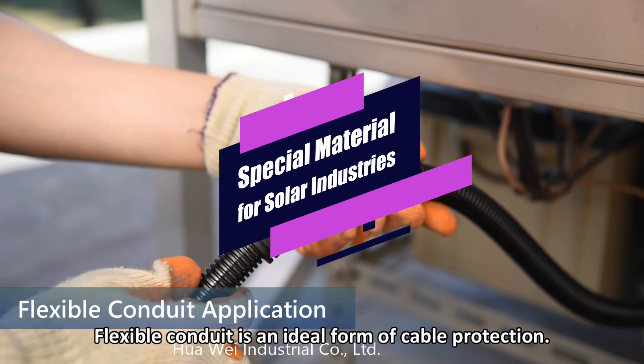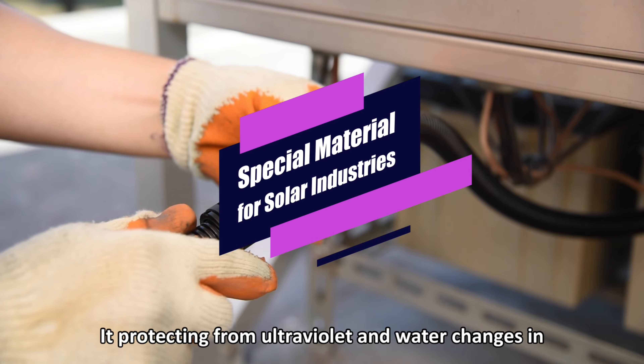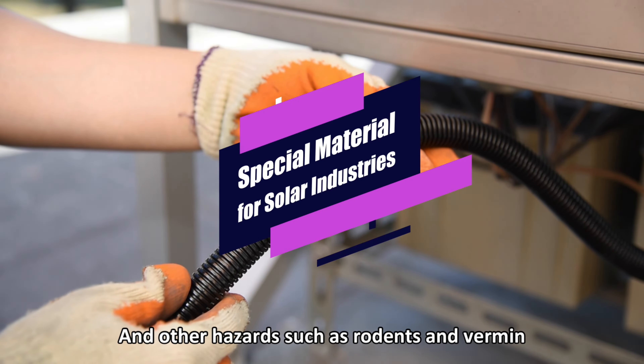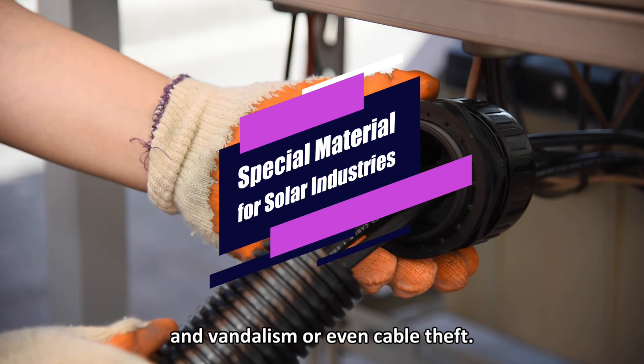Flexible conduit is an ideal form of cable protection. It protects from UV and water, changes in temperature from below freezing to hot sunshine, and other hazards such as rodents, vermin, and vandalism, or even cable theft.